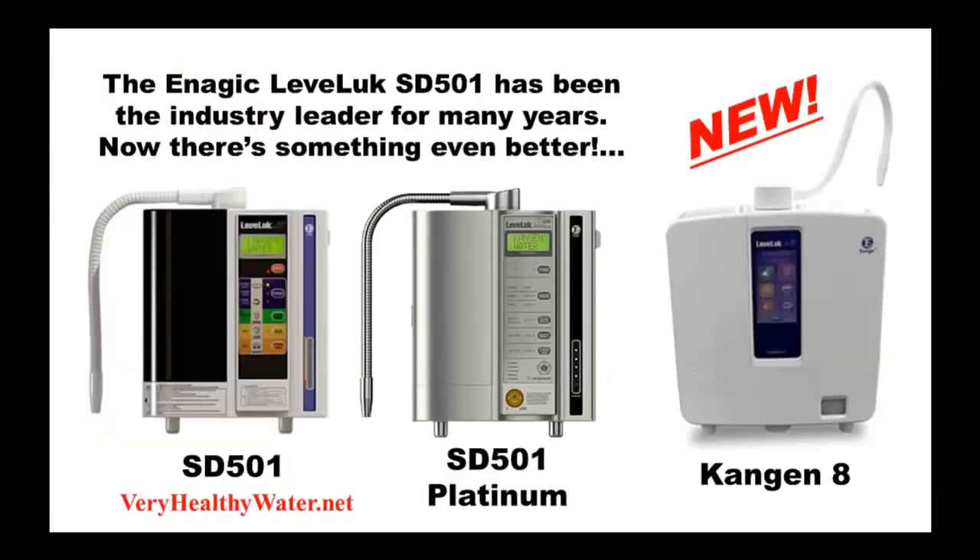For many years, the Enagic SD501 model was the flagship water ionizer of the Enagic product line and has been the industry-leading ionizer. There are three versions of the SD501, including the standard countertop and platinum models that you see pictured here, as well as an under-counter version.